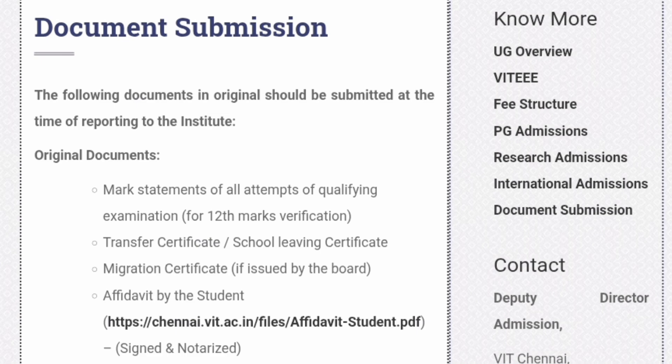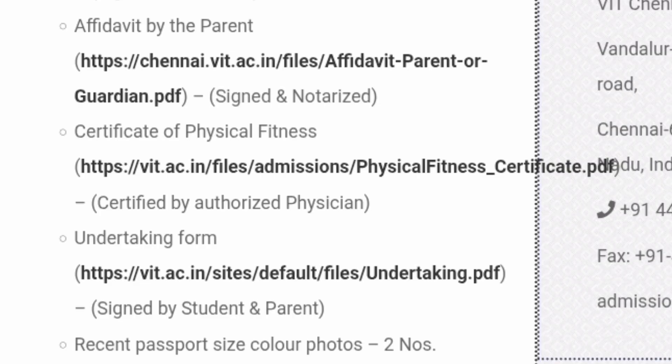There is an affidavit required by the student, called the student affidavit. You can download the template from https://chennai.vit.ac.in/files/affidavit_student.pdf. This needs to be signed and notarized. You will have to visit a local court or notary's office, take a printout of this PDF, have it signed by the student themselves, and get it notarized. This is an important document which you should not miss.